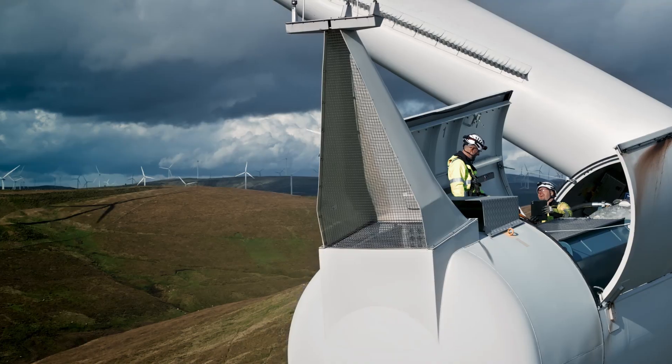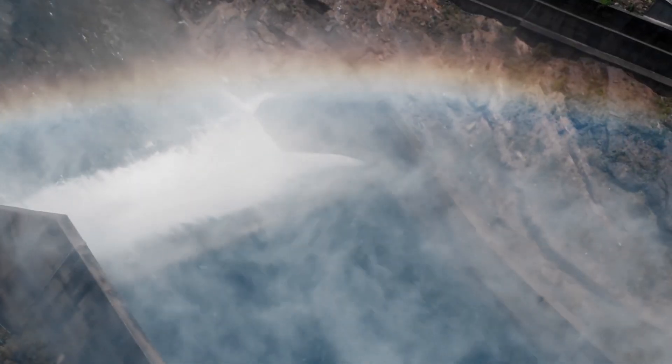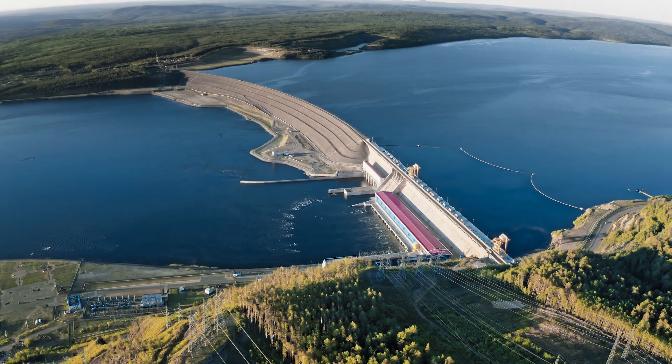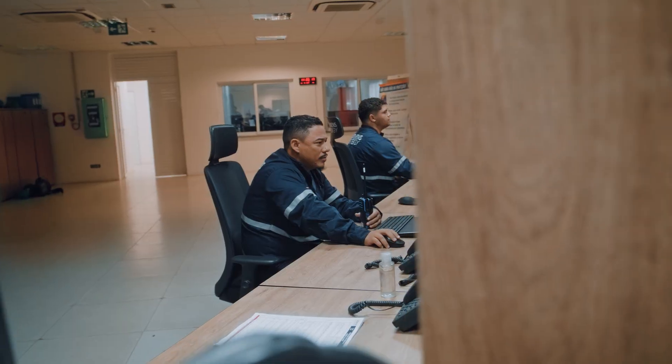When your product is power generation, your challenge is not just that your customers have high expectations. They demand nothing less than uninterrupted power supply. Because life, as we know it, depends on it.